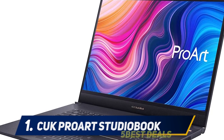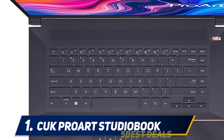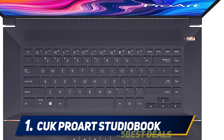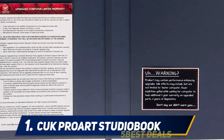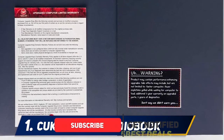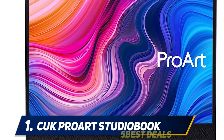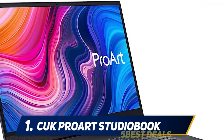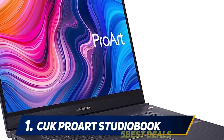At number one: the ASUS ProArt StudioBook Pro 17. This model from ASUS is known for its extraordinary user experience. Those in the profession of designing, architectural planning, and modeling are definitely going to enjoy this notebook. The powerful Intel Core i7-9750H six-core processor comes with up to 12 MB cache, and game files never take hiccups while loading heavy applications.